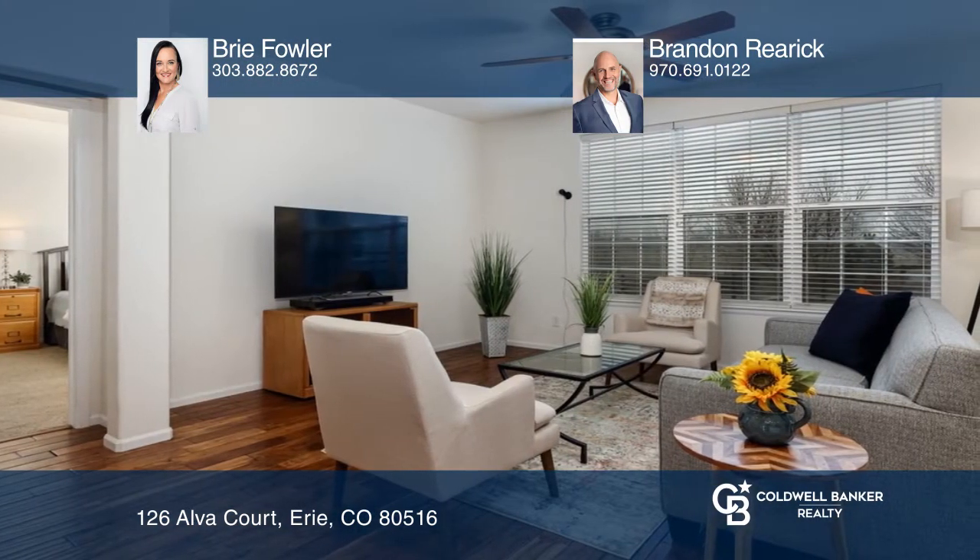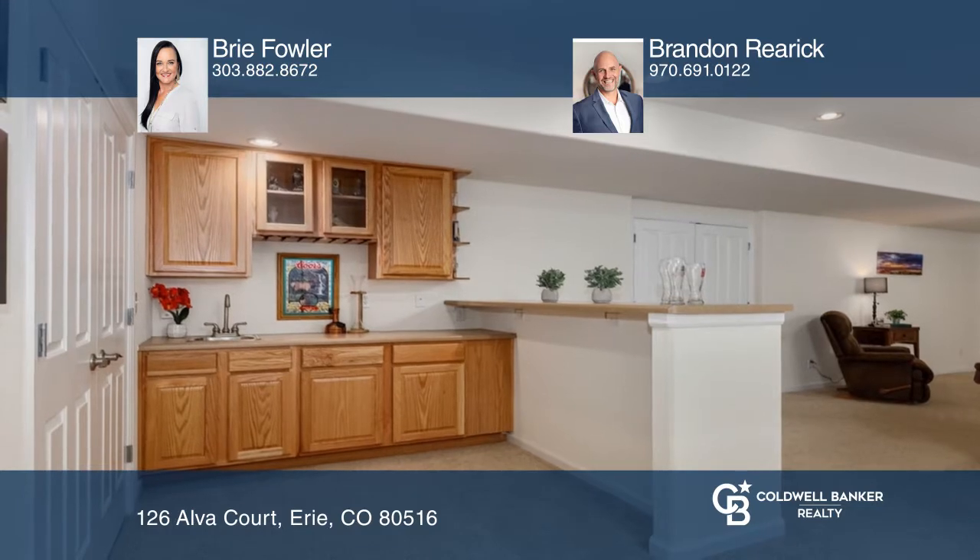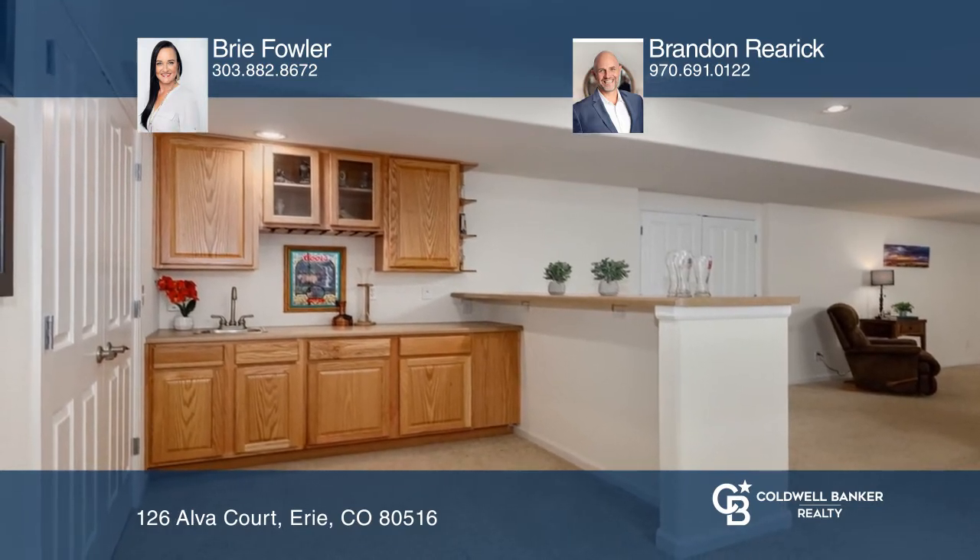The basement has been beautifully finished, offering a kitchenette. The large lot backs to generous open space.